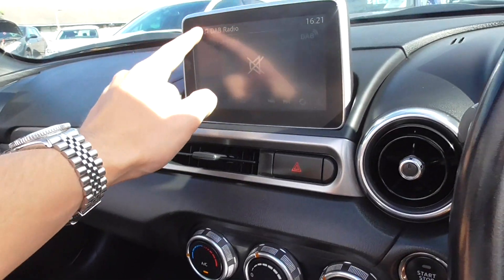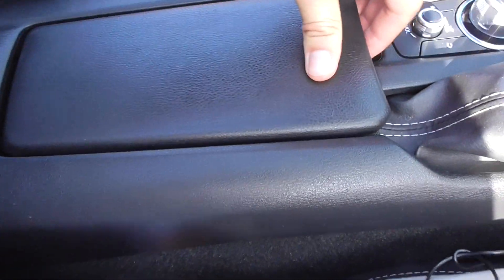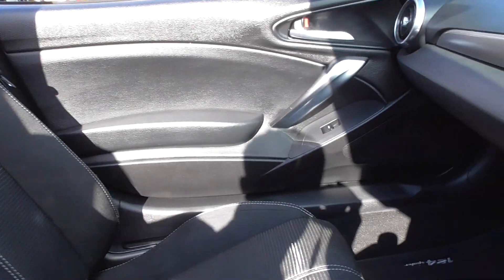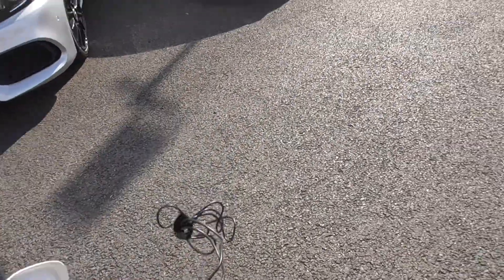The screen is a touchscreen, but you can also control it via the centre scroll wheel and the buttons around it. In the centre you've got a bit of storage there, and quite a bit of storage underneath as well. These cars don't come with a glove box, but you do have storage just in there, and a nice deep loading area. And lastly, I'll show you through to the boot.